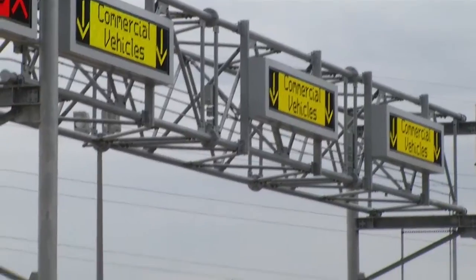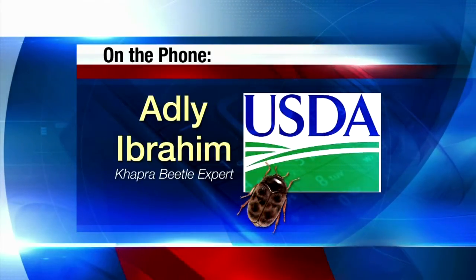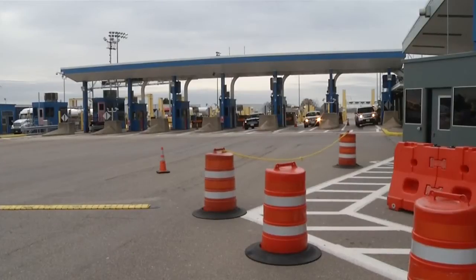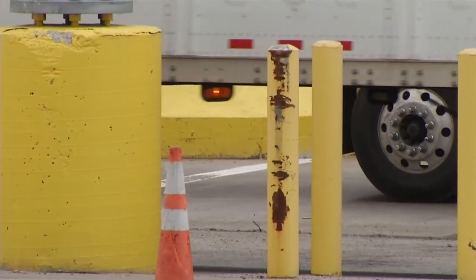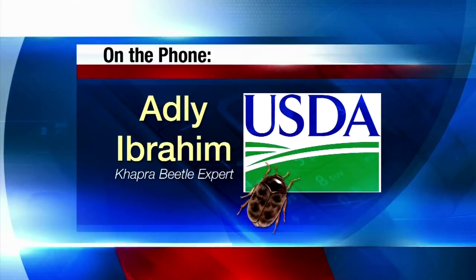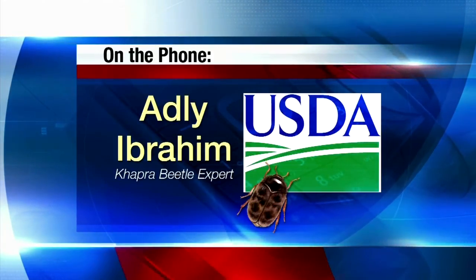News 4 tracked down the USDA's Capra beetle program manager, a man named Adley Ibrahim. We understand that the commodity originated in China, went to Thailand, then went to Canada in July. Ibrahim says specialists are working with the CFIA, the Canadian Food Inspection Agency, to see where the infestation started. We are working with our counterpart in Canada, our trading partner, to see if that warehouse is infested or if the container used to transport this commodity was a dirty container.